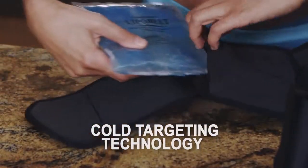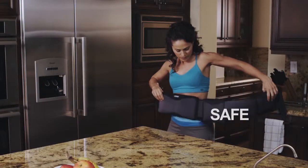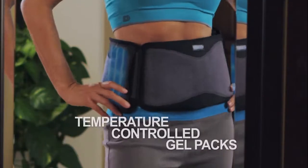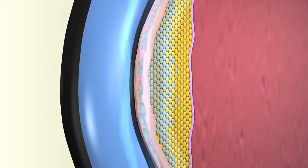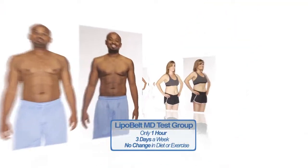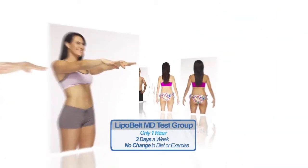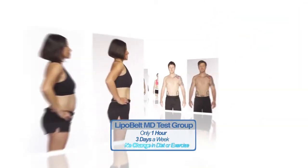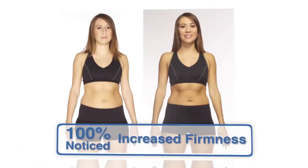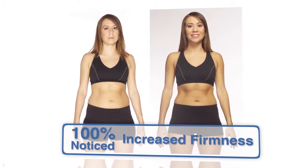Featuring cold targeting technology, LipoBelt MD is the first safe, natural and effective adjustable body contouring system that uses temperature controlled gel packs to deliver the perfect amount of coldness to fat cells, eliminating them and revealing smoother, tighter, more contoured areas. In a recent test group, average consumers were asked to use LipoBelt MD only one hour, three days a week, without changing their diet or exercise program. 100% noticed tighter curves, a flatter stomach and increased firmness in their problem areas.